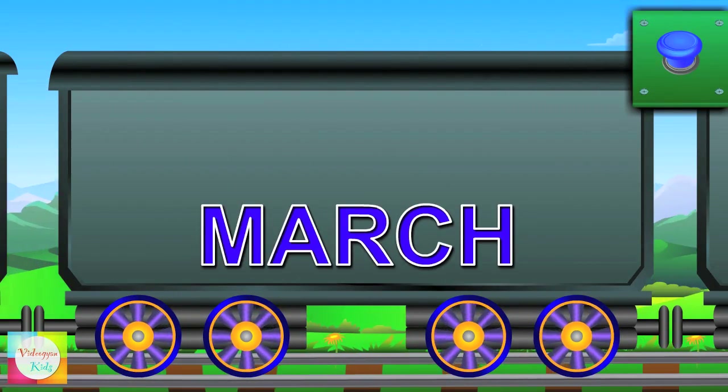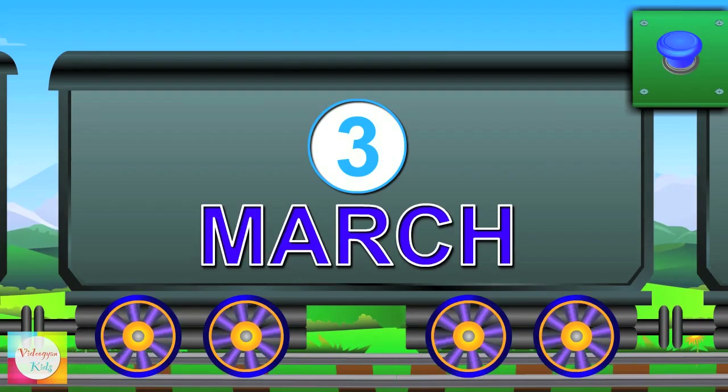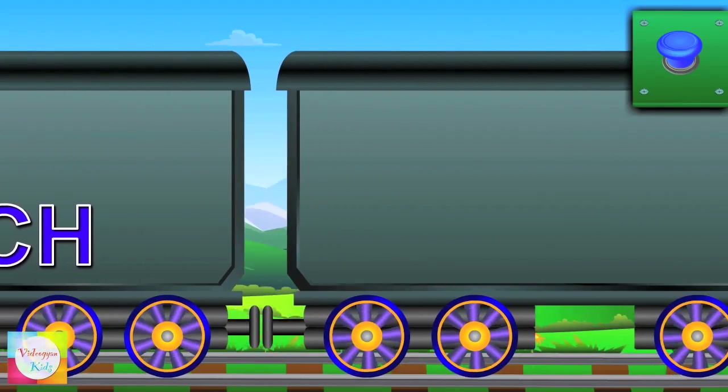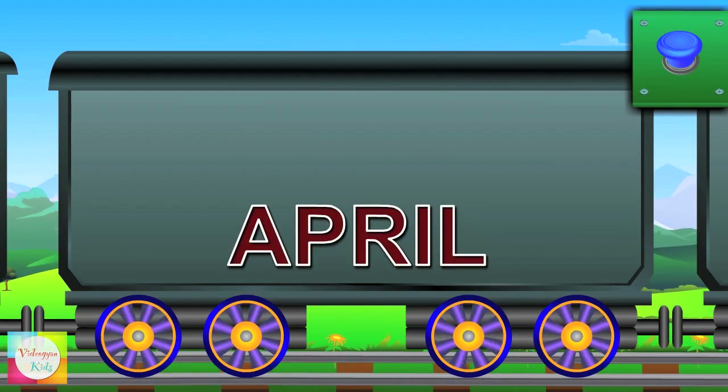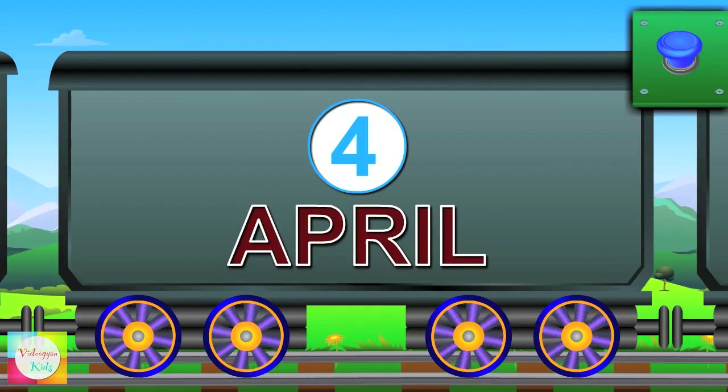Hello Mr. March — it's the third month of the year. Here comes Mr. April — it's the fourth month of the year.